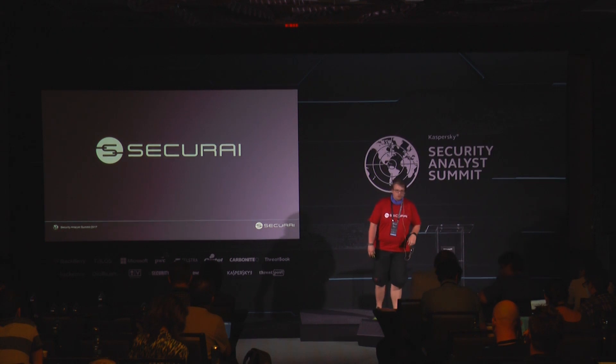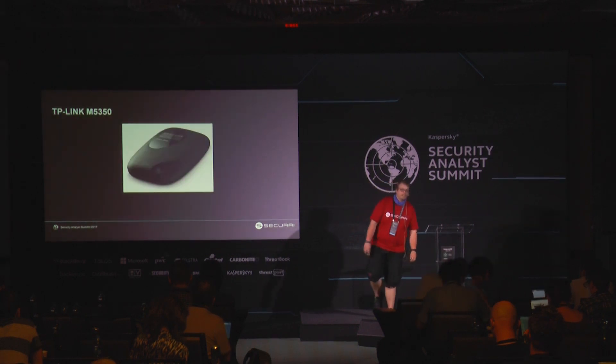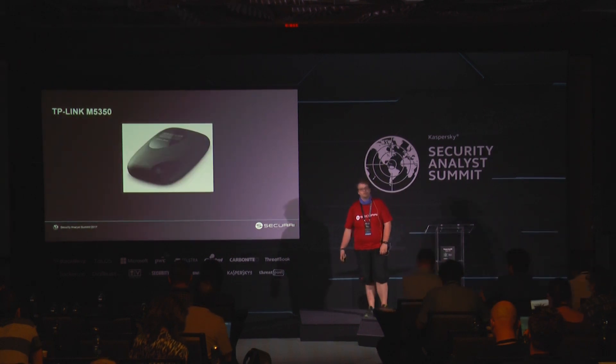No further time, I will jump right into the first device, so let's talk about the TP-Link M5350. It's basically an MTS router with a SIM card in it, and this SIM card makes it kind of accessible for a new attack vector.